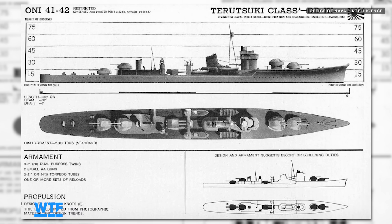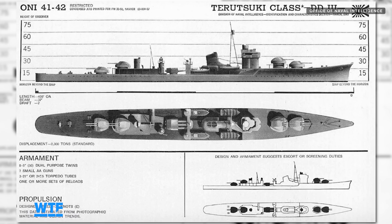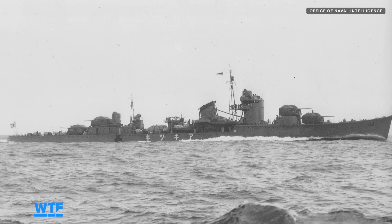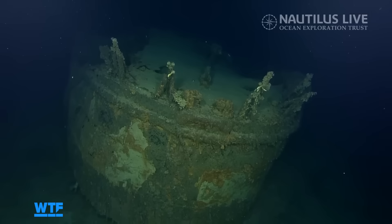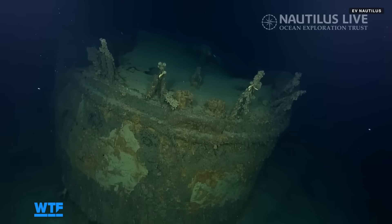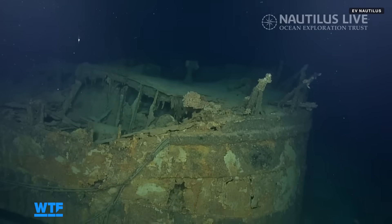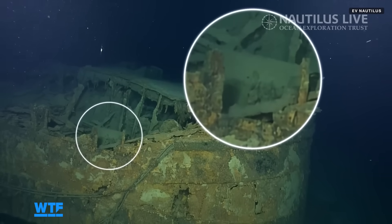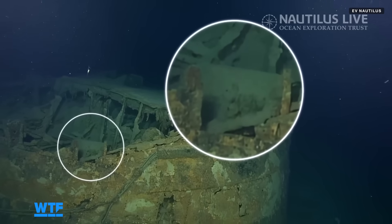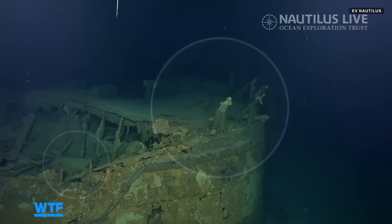To get a sense of what it looked like before it sank, we have to look at drawings by the US Office of Naval Intelligence, as well as a photo of the similar Akizuki destroyer. It was originally believed that the Teruzuki sank when onboard depth charges, used for anti-submarine warfare, exploded. However, when the EV Nautilus discovered the Teruzuki's depth charges intact along the ship's hull, it disproved this long-held theory — and was also something the crew had to be careful of, since these charges can go off even after years at the bottom of the ocean.